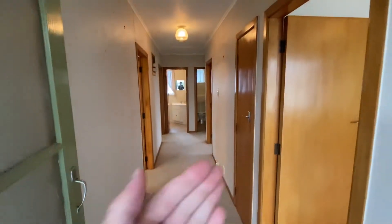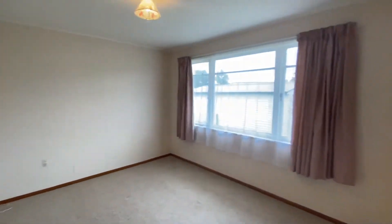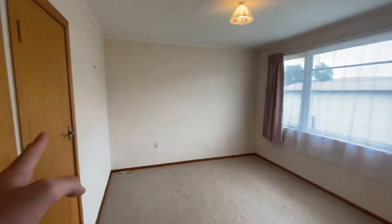Starting here in the hallway, to our right we've got a bedroom. This is your master bedroom here. Very good size and you've also got storage here. You've got hallway storage.